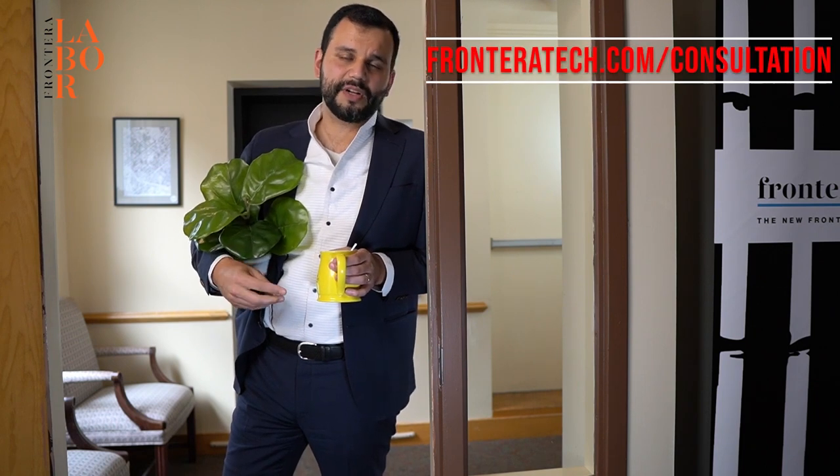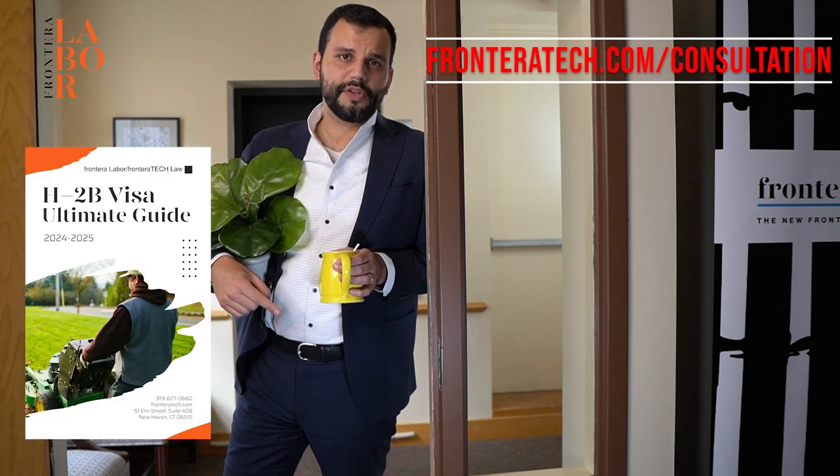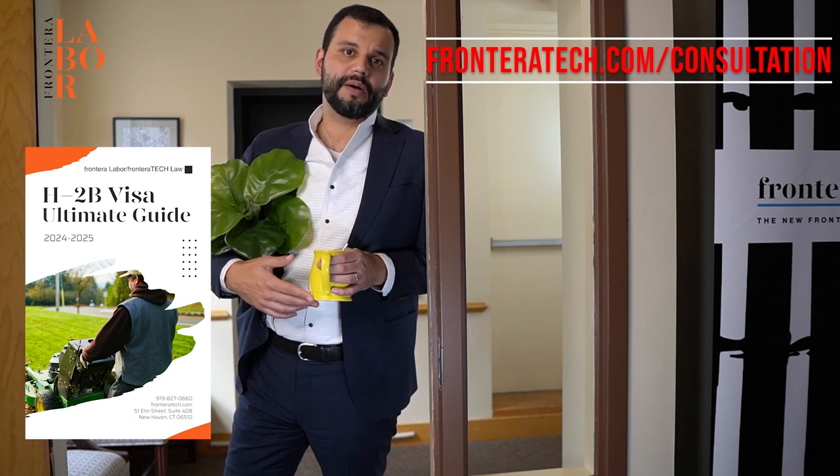I work with professional recruiters when I'm recruiting workers outside the Philippines. If we're looking for Filipino workers here or elsewhere, I do have another company called Frontier Labor that does that. If you need consular services or more information, you can set up an appointment at frontierotech.com/consultation. Check out the guide in the carousel below these videos or in the video description — there should be a link for more information. I do have FAQs there with common questions, answers, and scenarios that might be interesting to you.